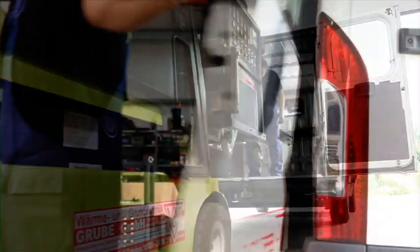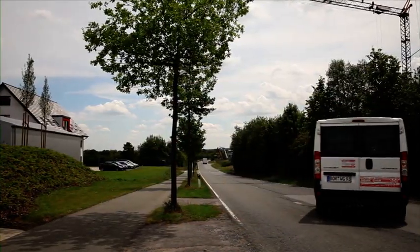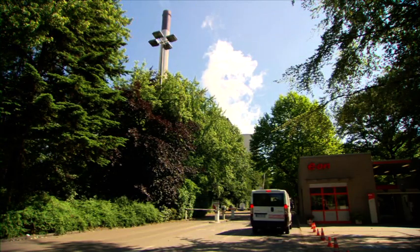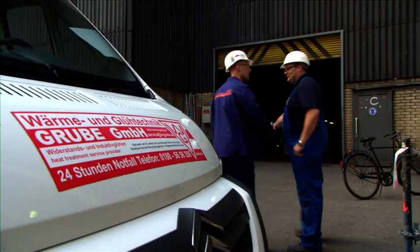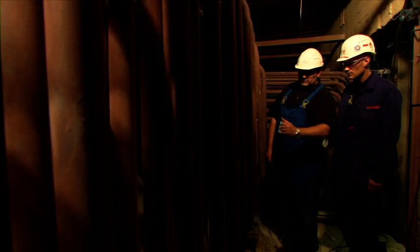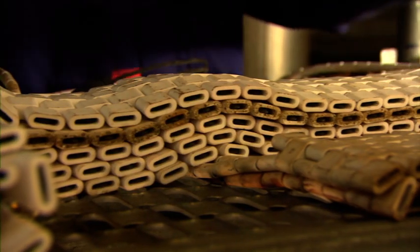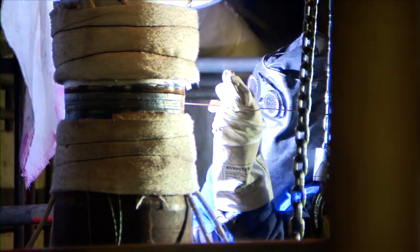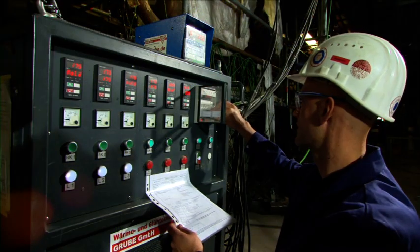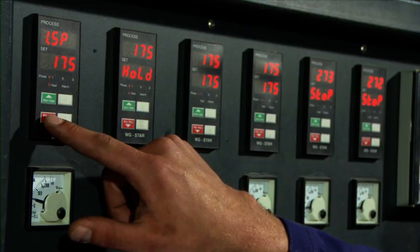All our annealing systems are top quality products, featuring superior safety standards while being reliable and mobile at the same time. They provide results which may be documented and verified at any time, while fulfilling the legal standards.